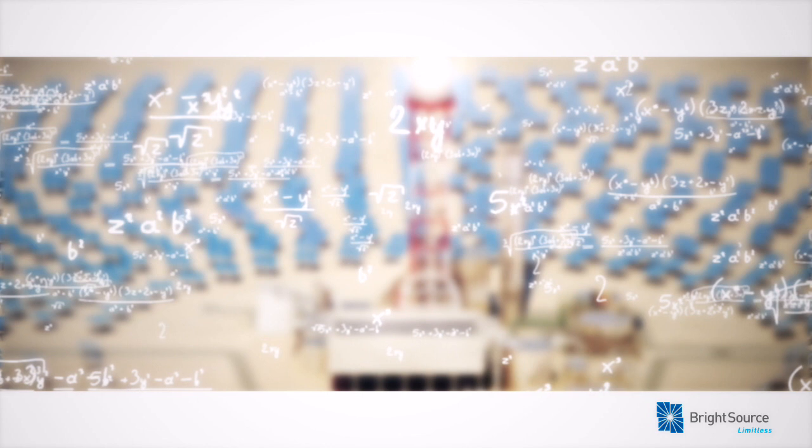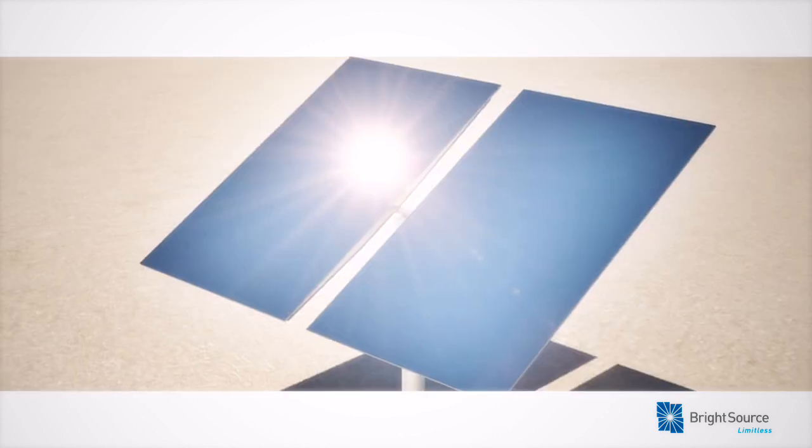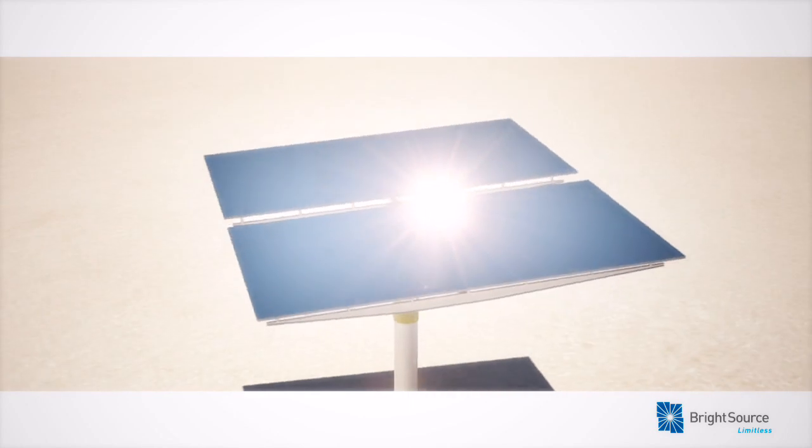Using proprietary software, BrightSource's control system precisely manages the positioning of each mirror, capturing as much energy as possible and maximizing output on the boiler.